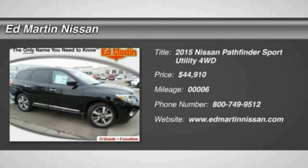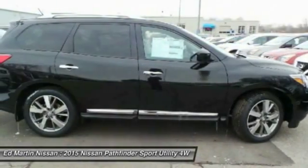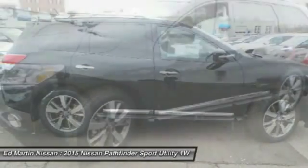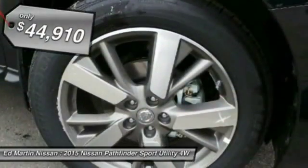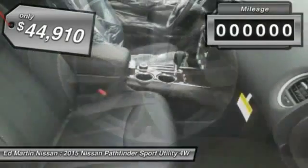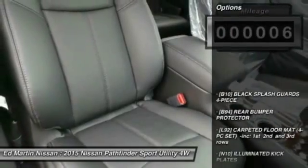The Pathfinder has a premium interior with three rows of seating for up to seven passengers, as well as versatile seating and cargo configurations. This SUV appeals to both truck lovers and car lovers and is priced below $45,000. This vehicle has less than 100 miles. Here are some of this vehicle's great options.